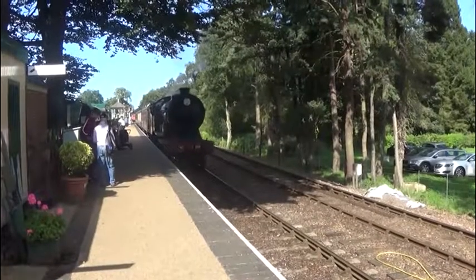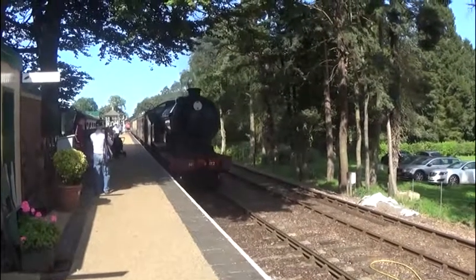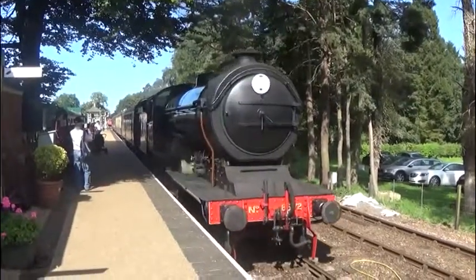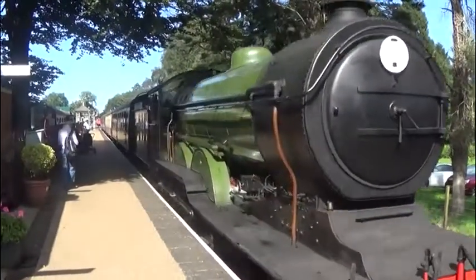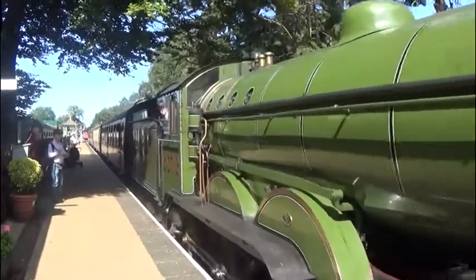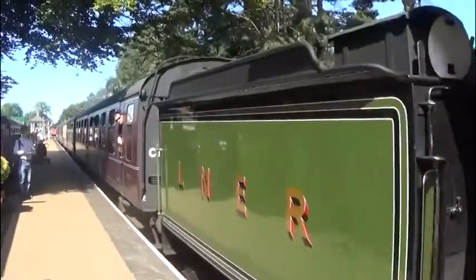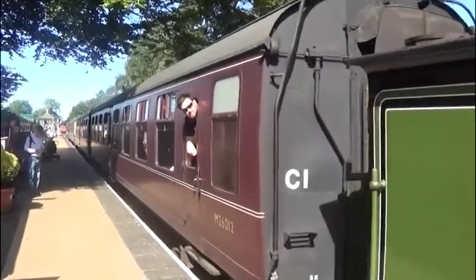This is our return train to Sheringham pulling into Holt station. This engine, built by Beyer Peacock in 1928, was returned to steam on the North Norfolk Railway in 1995 after 32 years out of use. It is currently in LNER Apple Green livery.